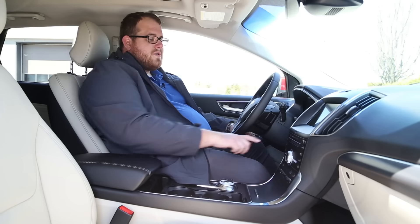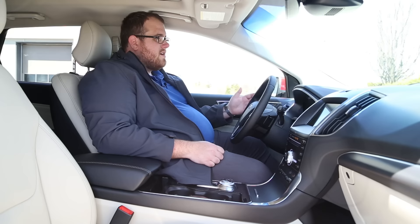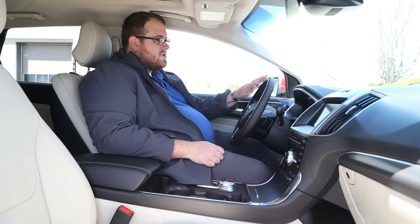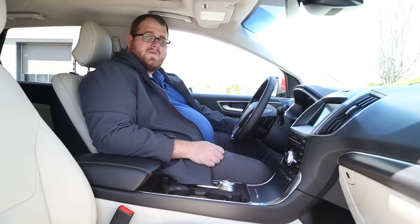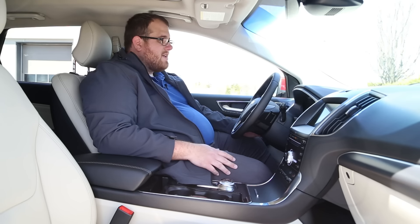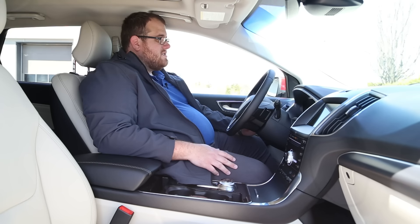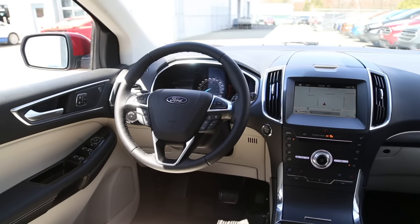The first thing you're going to notice when you get into the Ford Edge, especially at this trim level, is the entry-exit seating system. Not only do your seats move into the position you had set, but you also have a power steering wheel — we don't usually find that on a lot of vehicles anymore. A lot of manufacturers just like to put a manual adjustment for it. You can pull it in or out, tilt up and down, and it's got a memory option too, which is a nice plus.